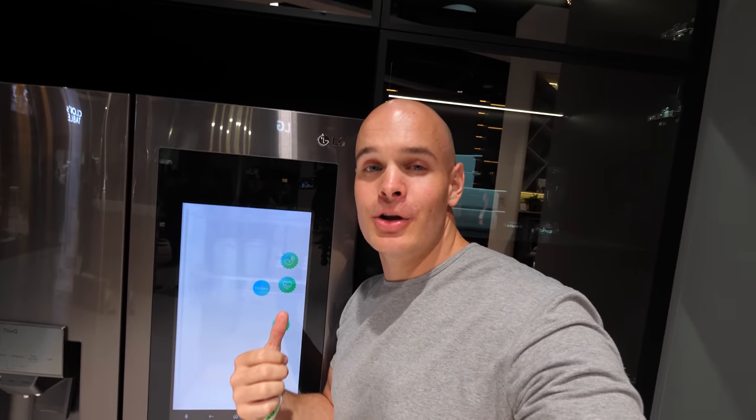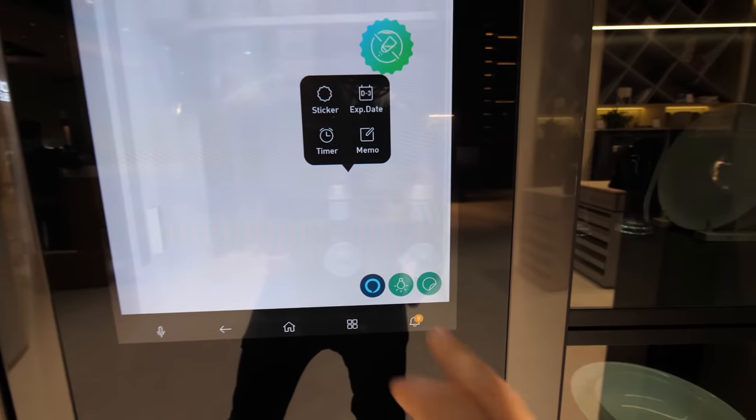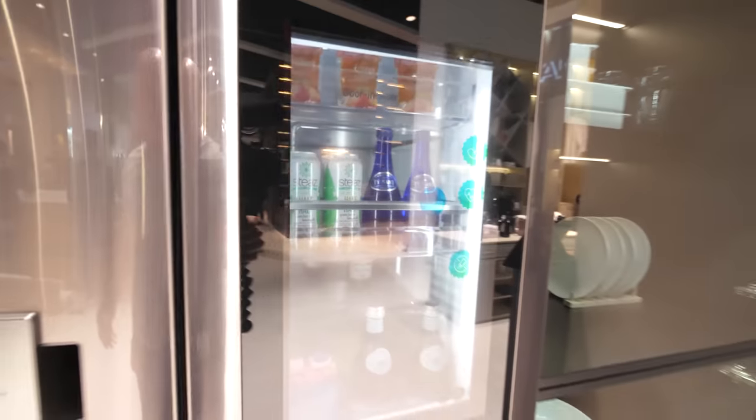Still here in the LG ThinQ smart home — remember that transparent TV we saw a couple weeks ago? This is a real-world application of that transparent OLED technology on this refrigerator. We can dim the screen and see inside the fridge at the exact same time, so we can see what we have left. This smart fridge can order food that we're running out of, give recipes for the food we do have, and lets you know when things expire. It's a pretty solid implementation of that transparent OLED technology.